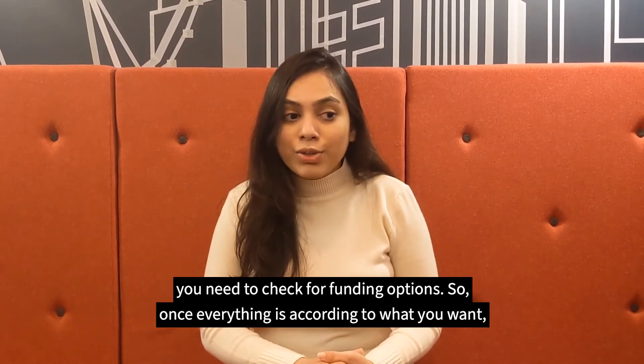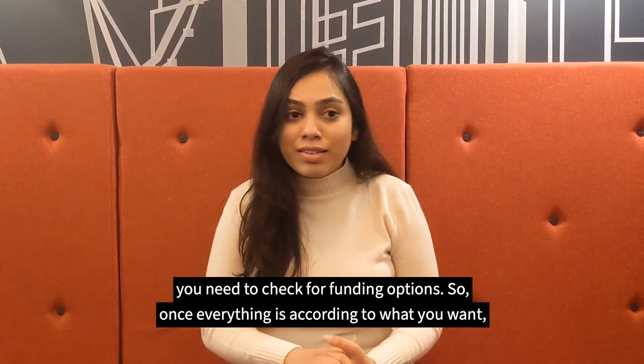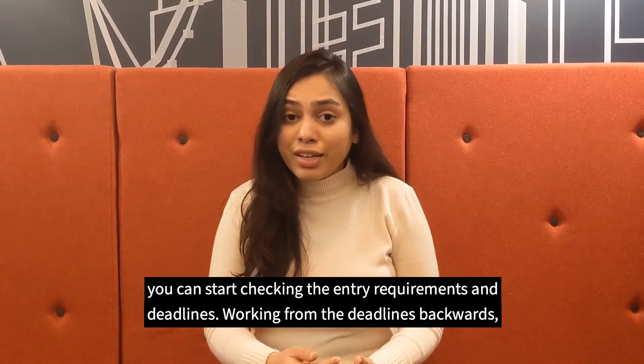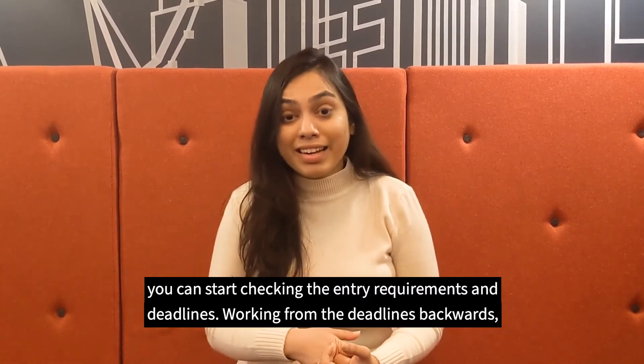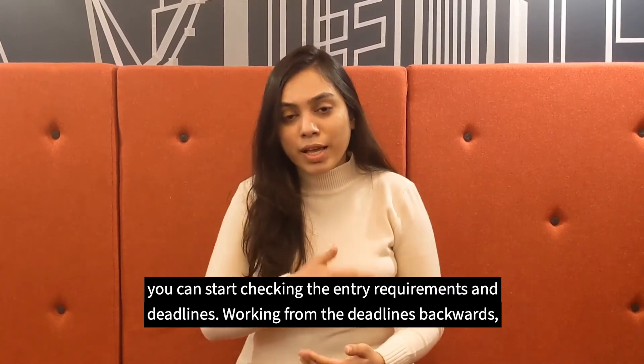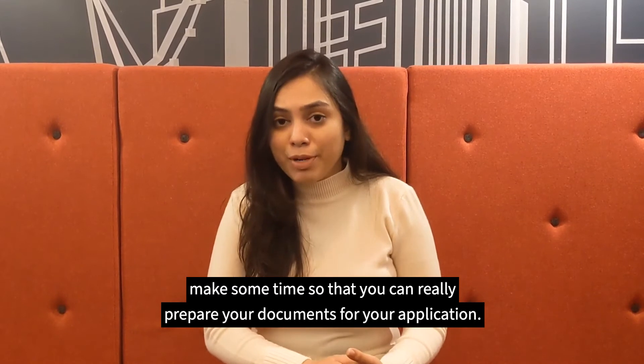Accordingly, you need to check for funding options. Once everything is according to what you wanted, you can start checking the entry requirements and deadlines — working from the deadlines backwards. Have some time so that you can really prepare your documents for your application.